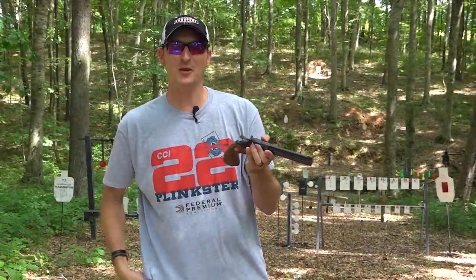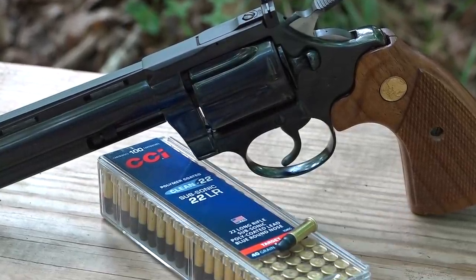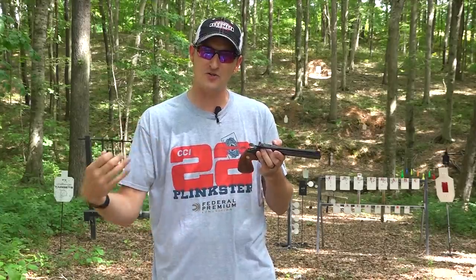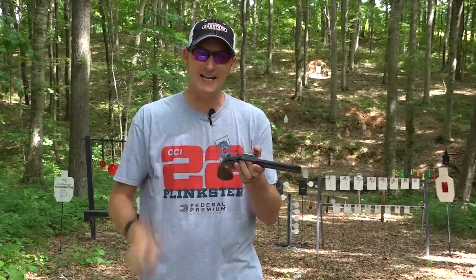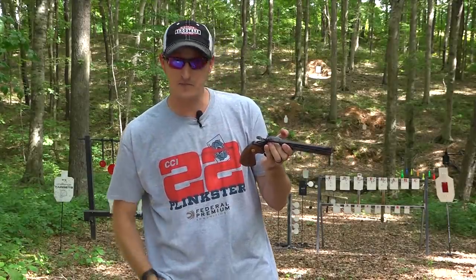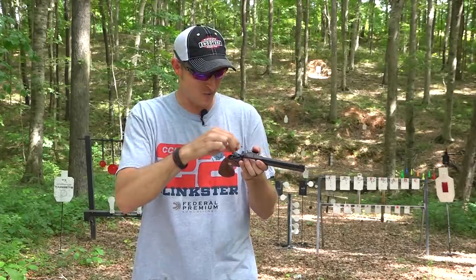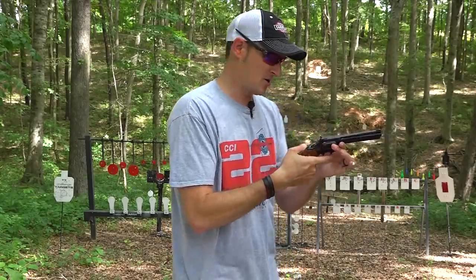Before we go further, let's do a little more shooting. I'm shooting some CCI Clean ammo — this is subsonic ammo. Since this will be a safe queen, I don't want to shoot high velocity rounds through it. You get a lot of muzzle wear with high velocity and hyper-velocity rounds. I want to keep this revolver as close to 99 condition as possible. After making this video, I'll spray it down with Ballistol, put it in a gun sock, and probably never shoot it again.